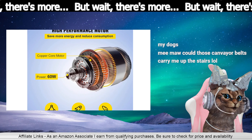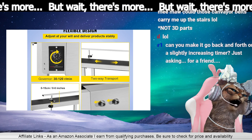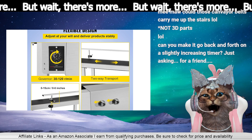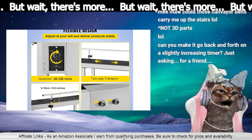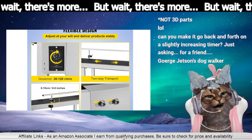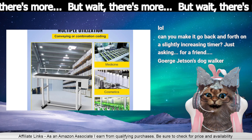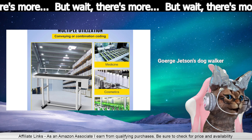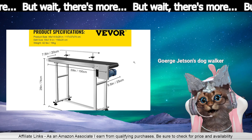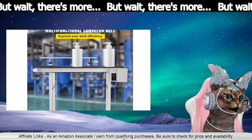Yeah, what are we conveying on this thing? It would end up looking like the I Love Lucy episode. You can make it go back and forth on a slightly increasing timer — just asking for a friend. Medicine, cosmetics, bottles. Maybe this isn't the home version; maybe this is professional.